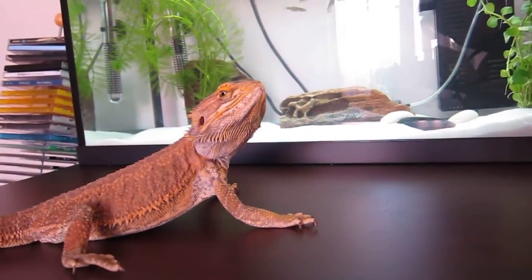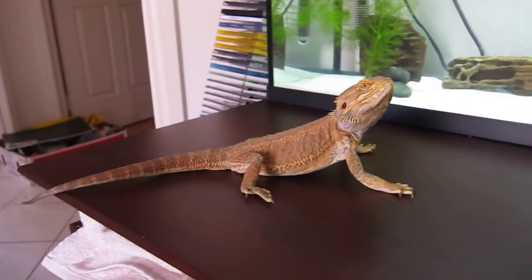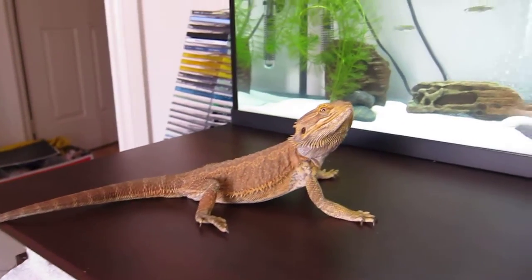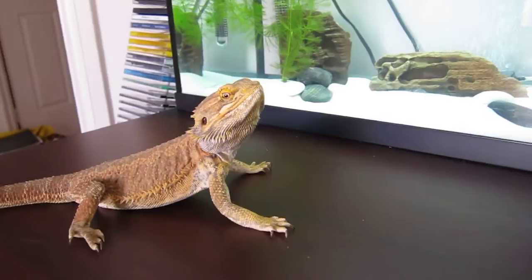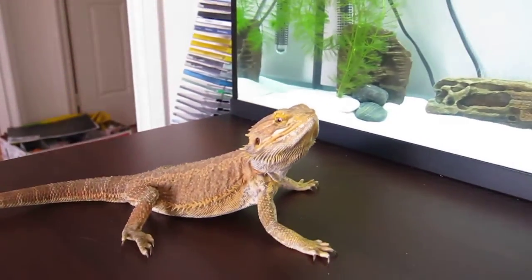Rocco's doing well too. He's getting bigger and he's been coping a lot better now since Spike died. If you didn't know, my other dragon Spike died.